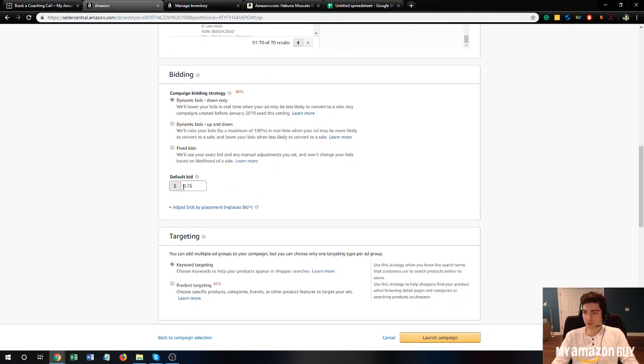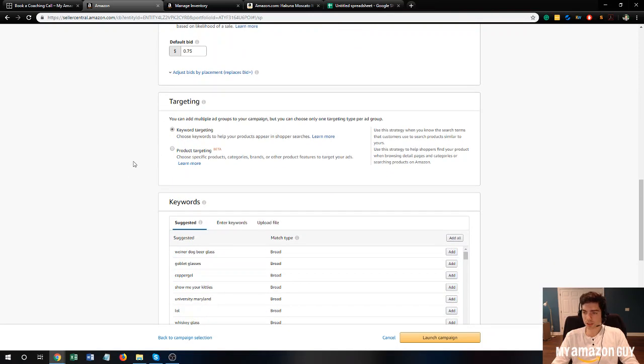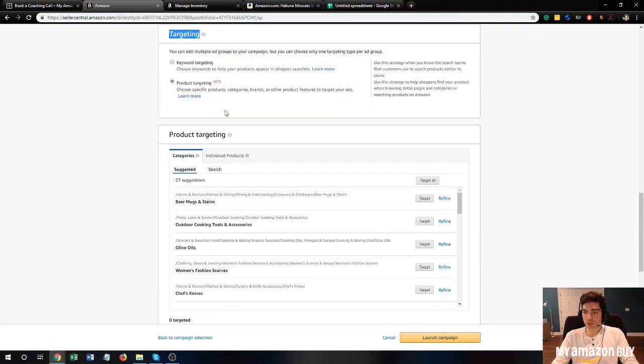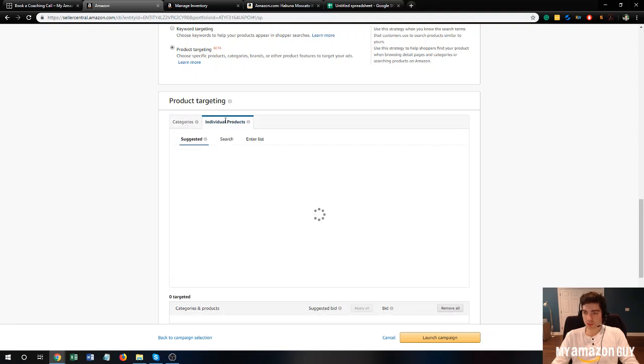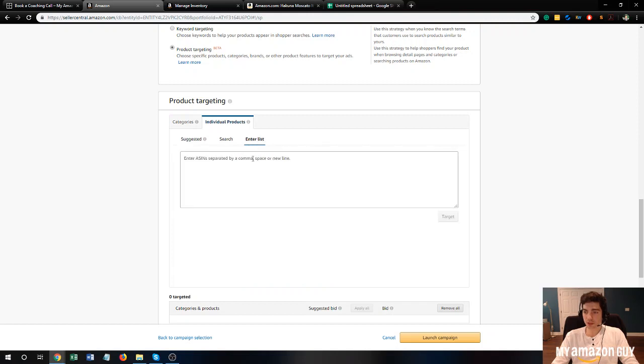We'll set our default bid at 75 cents — that's not too important since we're going to let Amazon pick the bidding with their suggested bid later. The most important part here is targeting: we make sure to select 'Product Targeting' so we can enter the specific ASINs we want to target. Scroll down — this changes the targeting section — and you'll see 'Categories' or 'Individual Products.' We want to select 'Individual Products,' then click 'Enter List' to input our own products.